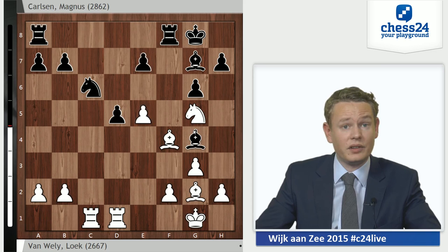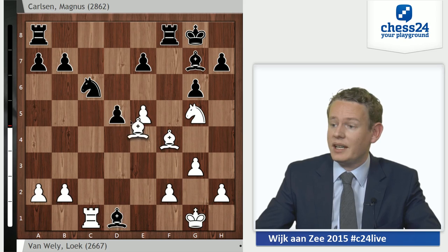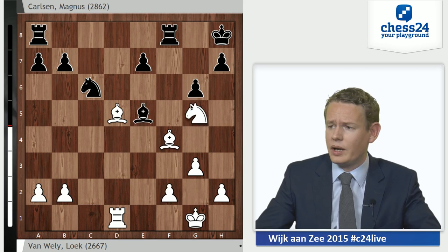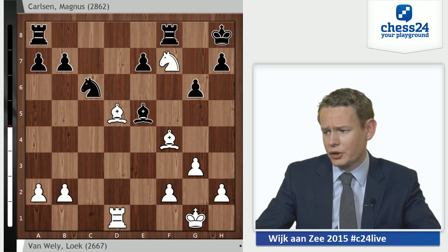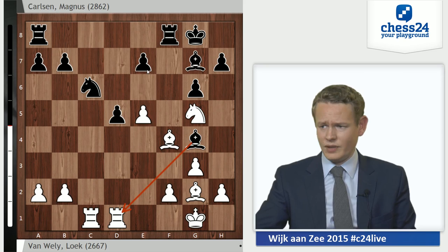He wants to take on d1, but then Bxd5 is an intermediate check — Kh8, Rxd1, and it turns out that white has full compensation for the exchange. Knight e6 is in the air, but more importantly there is always Nxf7. If black goes for the natural Bxe5, white could already go Nf7, winning back the exchange, which should lead to a draw. So after knight g5, Bxd1 is not all that tempting. Instead, Carlsen comes up with what I believe is a bad move — he plays e6.